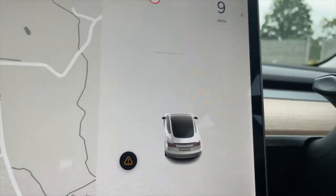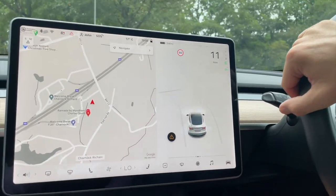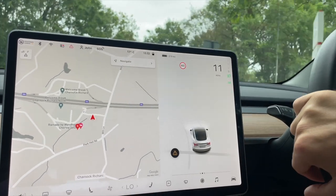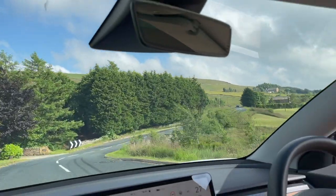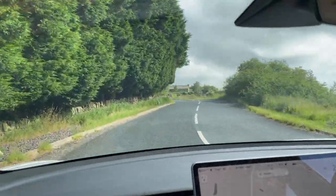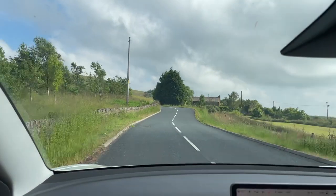Once you've driven a Tesla or any other electric car, it's hard to think why you'd want to go back — I certainly don't. If you have any questions about the car or aren't sure which one to go for, check out my other videos and hopefully they'll give you the final push. Don't forget to use my referral link in the description below, and please consider subscribing. Until next time, bye.